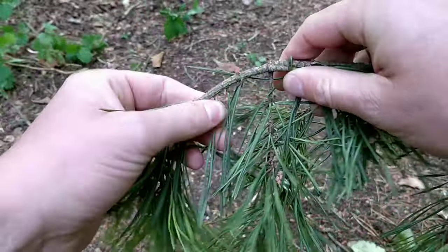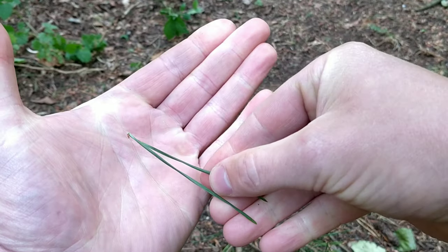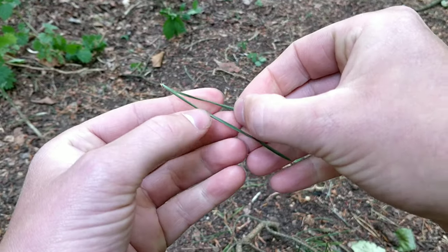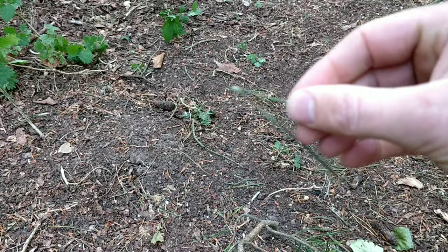The needles grow in pairs off a small side tube, so when you take a pair off you'll see that they're still joined at the base. These needles are edible and very nutritious — they've got a lot of vitamins A and C.